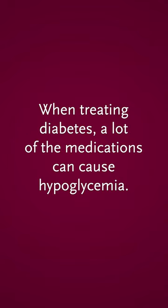When treating diabetes, a lot of the medications can cause hypoglycemia. Symptoms of this are usually sweatiness and shakiness. Some people are more tired or more hungry. Family members may tell you that you're more irritable.